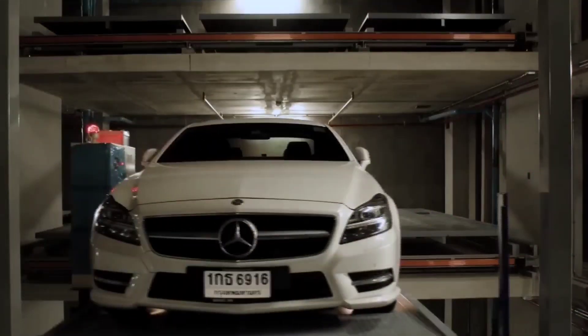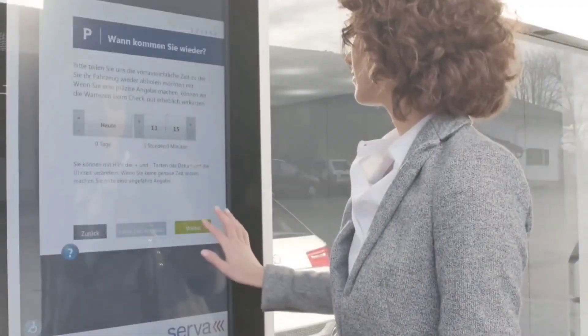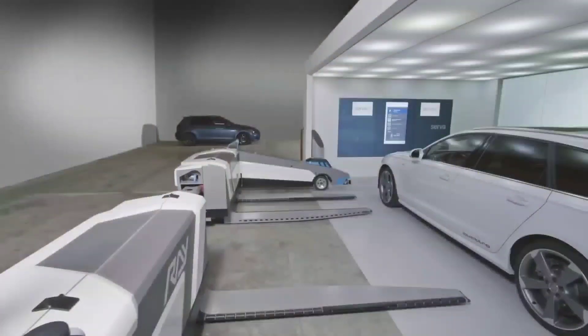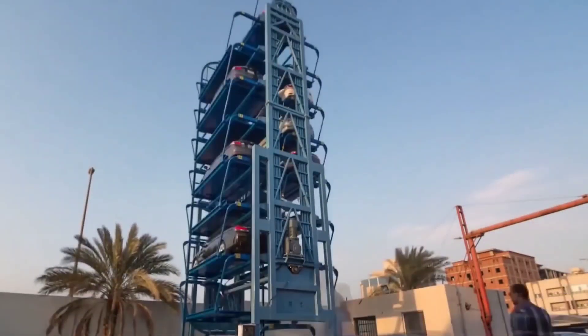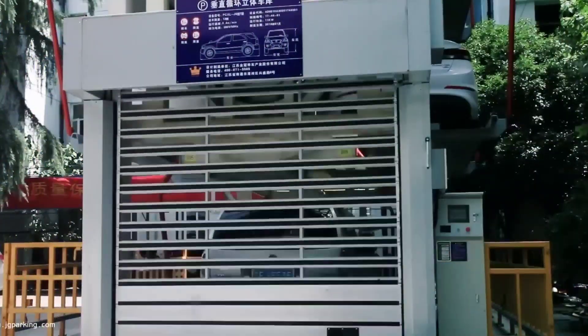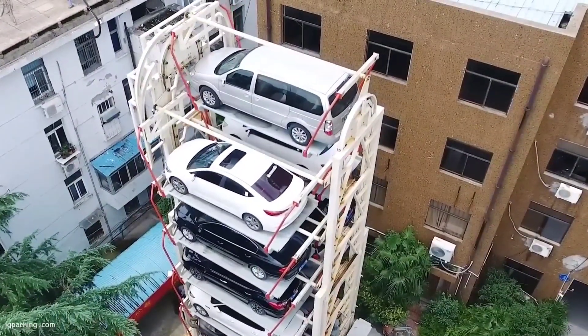One of the biggest benefits of automated parking systems is their convenience. Drivers simply drive their vehicles into the system and the technology takes care of the rest. The vehicles are safely stored and retrieved using a combination of sensors, cameras and algorithms, ensuring each vehicle is parked in the most efficient way possible.